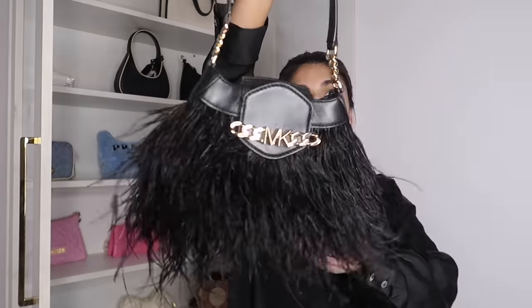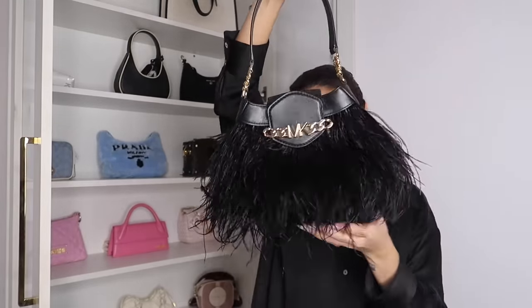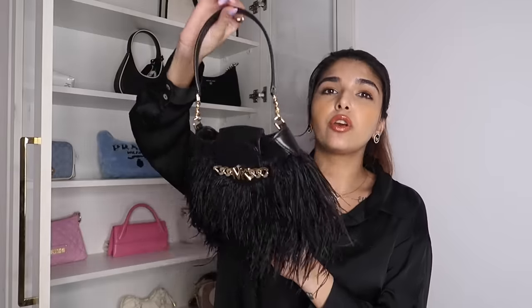Another Michael Kors bag — this furry, cutesy black and gold moment. I bought it from Singapore. I had never seen this piece in any store before, so I thought it was very unique. Whenever I've been traveling, I always make sure to check out MK and Coach stores. Since I hadn't seen this piece anywhere else, I decided to take it.